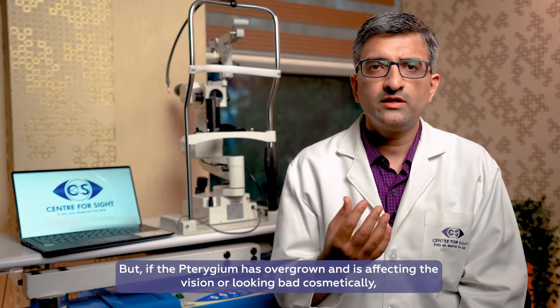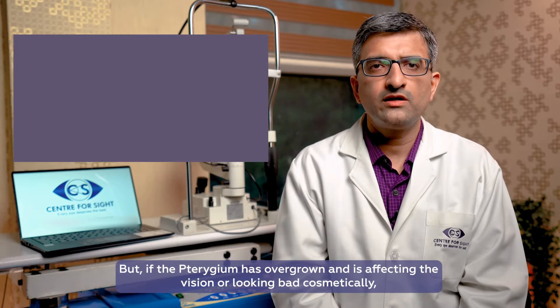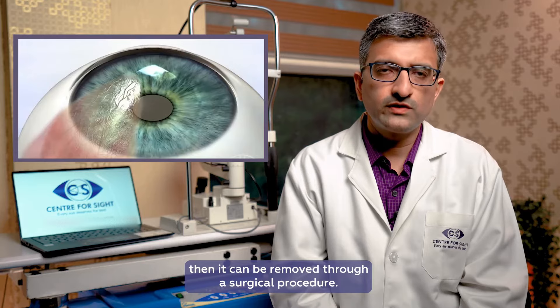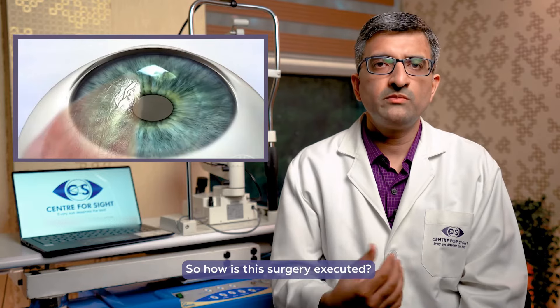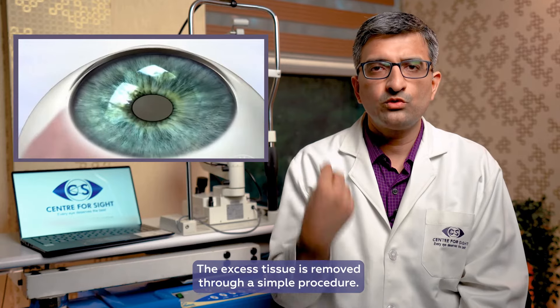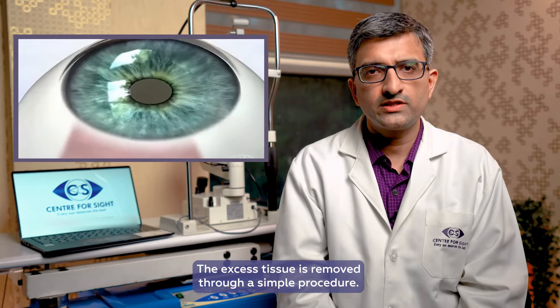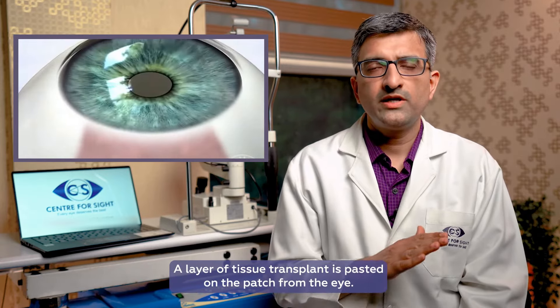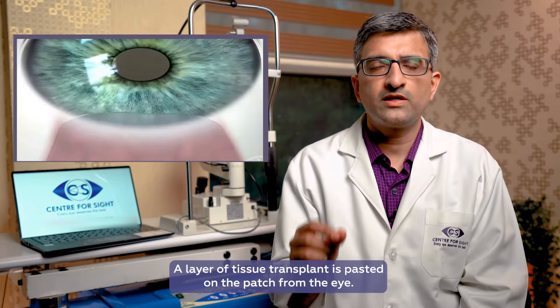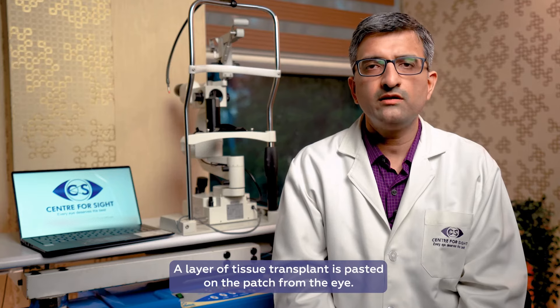If the pterygium is very large, has increased, affects the vision, or doesn't look good cosmetically, then it can be removed from the eye. In this surgery, we remove the fleshy tissue through a simple procedure. After that, we transplant a layer of tissue in that area so that it doesn't come back.